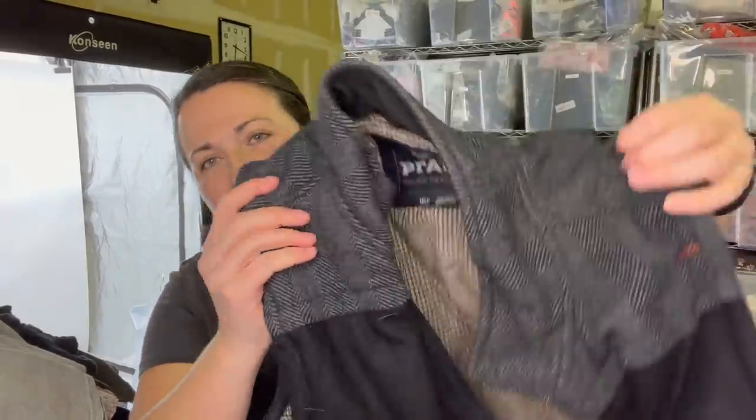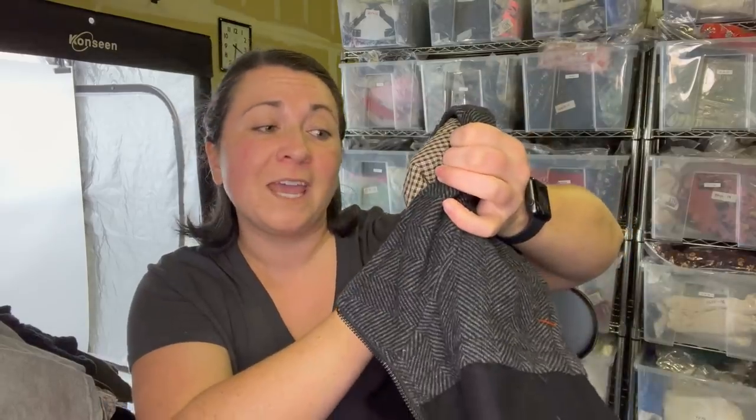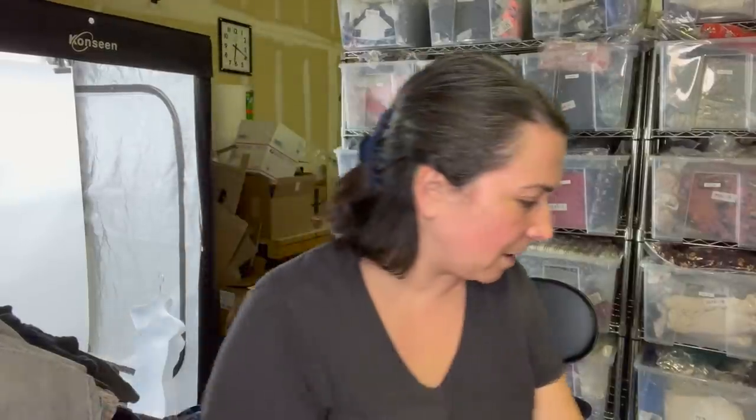This is a Prana men's vest — it's funny, in my head I was thinking I don't pick up that much Prana, and then I got three pieces today. It was in great condition, size medium. We're kind of coming out of the seasons where you have to have sleeves on your jackets, so maybe that'll be appropriate.